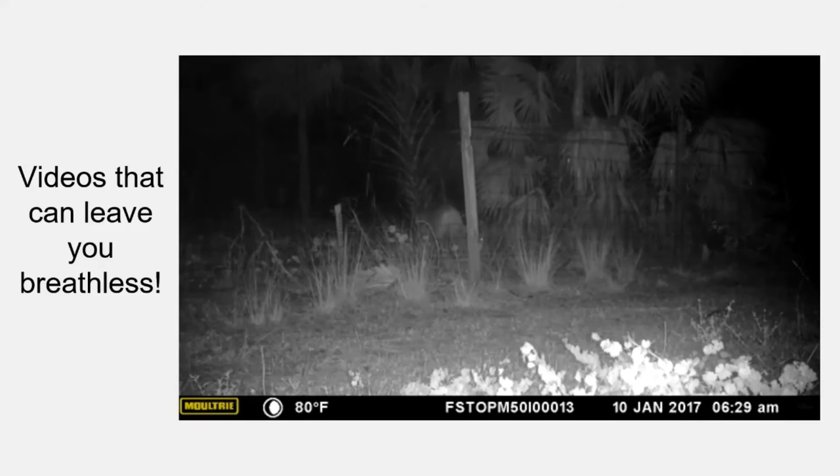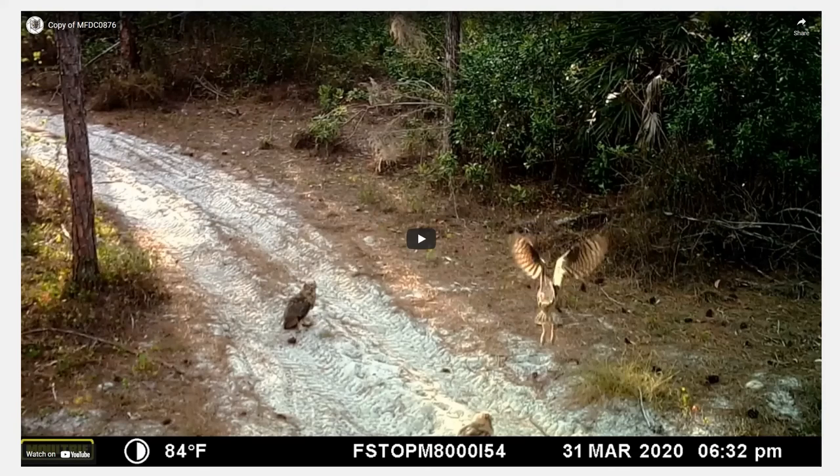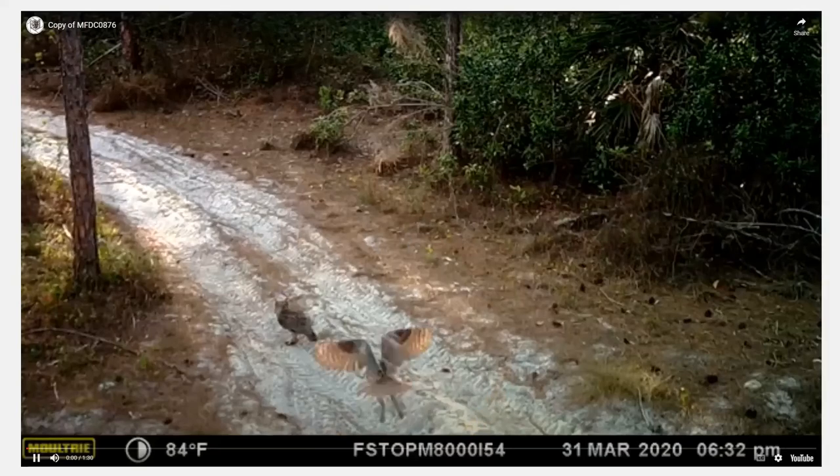This video shows a panther effortlessly leaping over what is probably a five-to-six-foot fence. Panthers can jump about 15 feet from a sitting position, so this is not unusual — it didn't want to bother going around, it just hopped right over. They are also remarkably quiet, which is essential for catching prey.